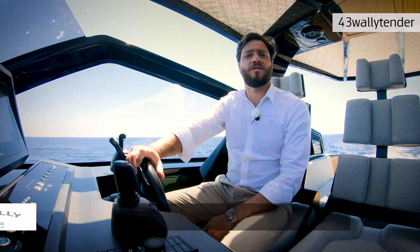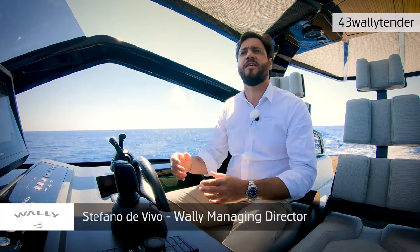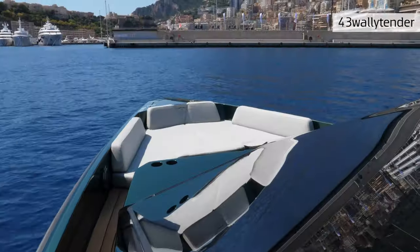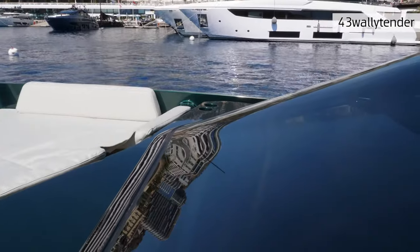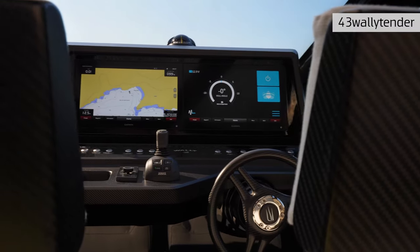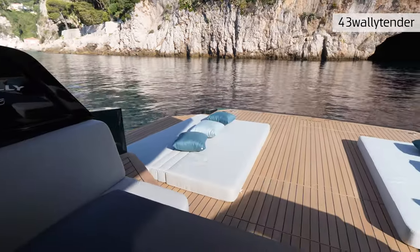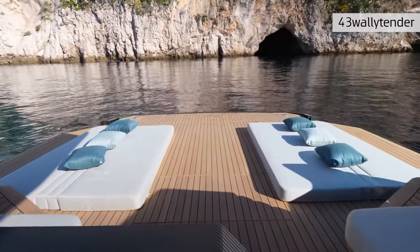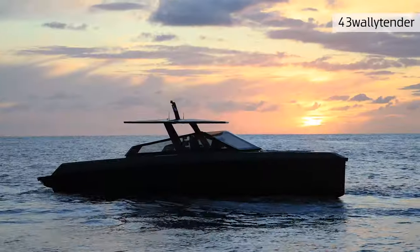The 43 Wally Tender is a perfect size: at 43 feet with this central cockpit configuration, it's been optimized to give nice space in the bow walk-around, a beautiful driving area, great space to enjoy the day sitting in the shade, and fantastic versatile space in the back.